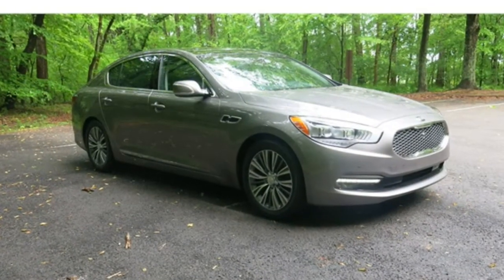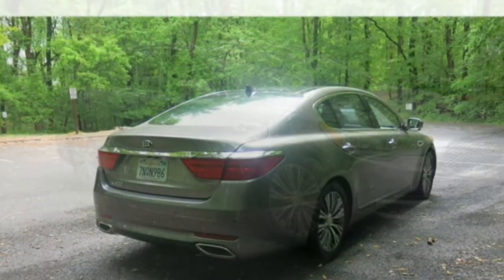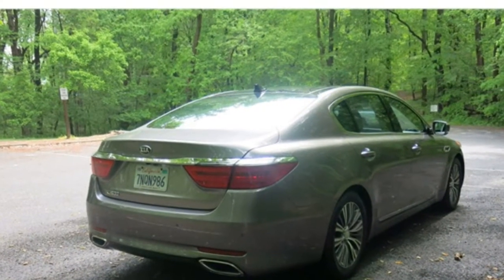New for 2017: blind spot monitoring and rear cross-traffic alert become standard.